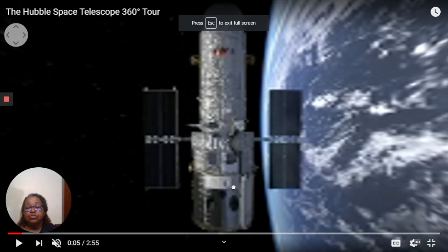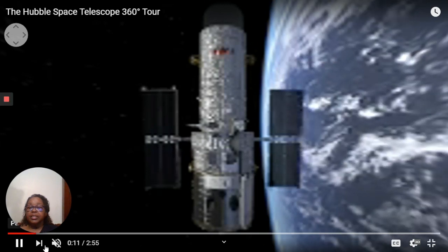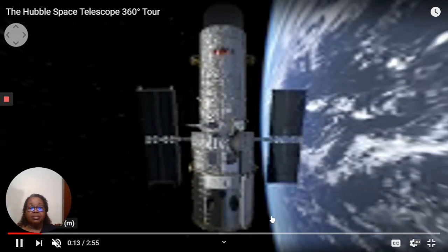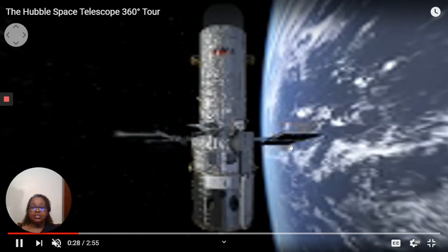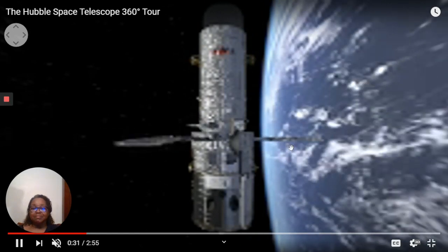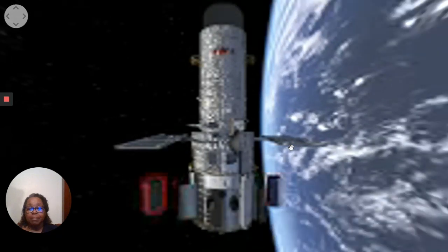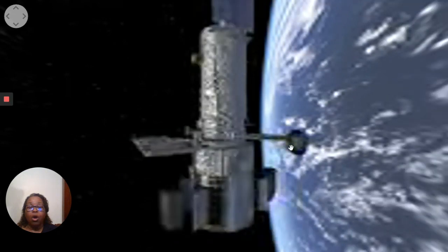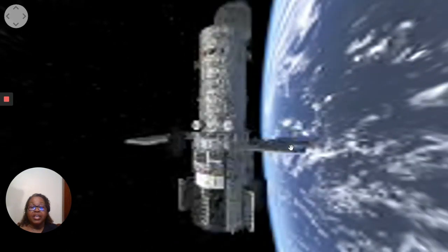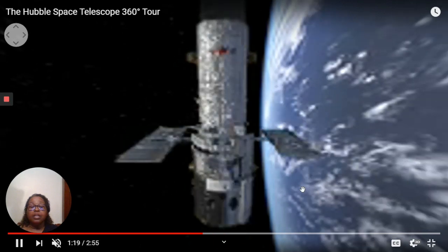This is a picture of the Hubble telescope in space. This is what it looks like. Right behind it you see Earth. Isn't that fabulous? I think it's beautiful. You see all the changes that it's making — it's turning. It has parts that open and shut, and I'm sure that's because it's taking pictures and has to focus. All kinds of things are happening. But that's what the Hubble telescope looks like in space as it orbits Earth.